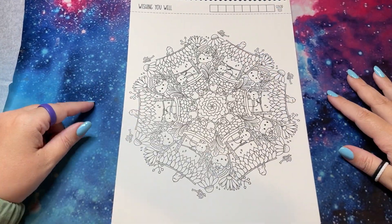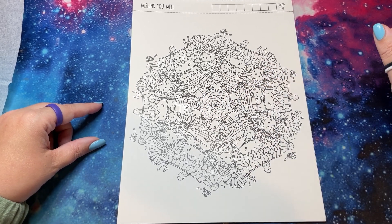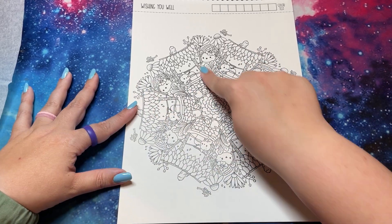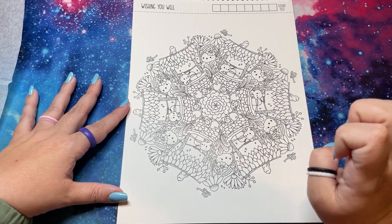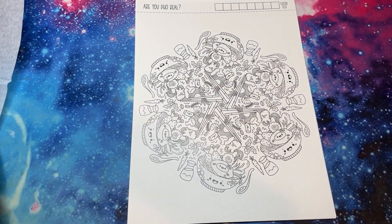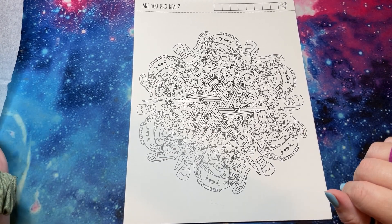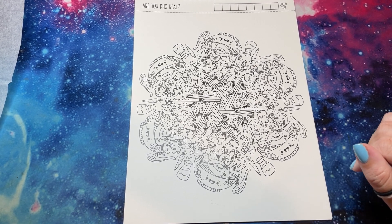'Wishing You Well' — more bears! This is like a succulent in the middle. I just love it. What I would do with this one is do all the wells the same and then potentially do the bears and the bunnies different. Maybe I'll have to get him to help me with this page and figuring out all of the colors.